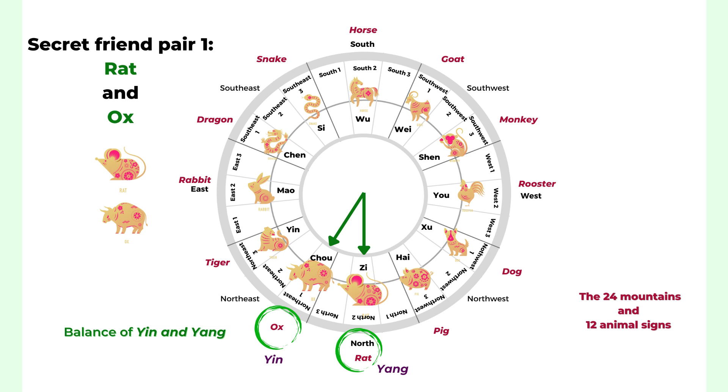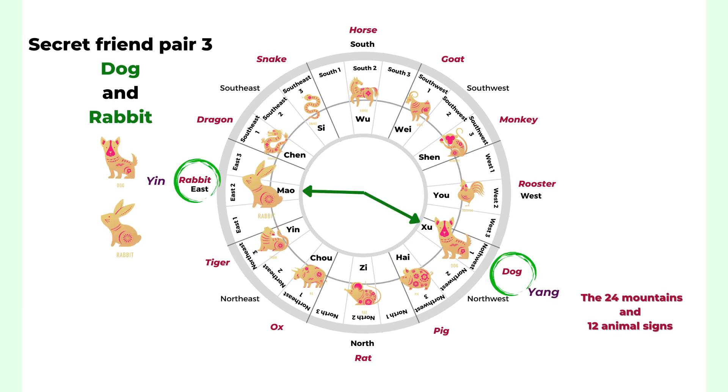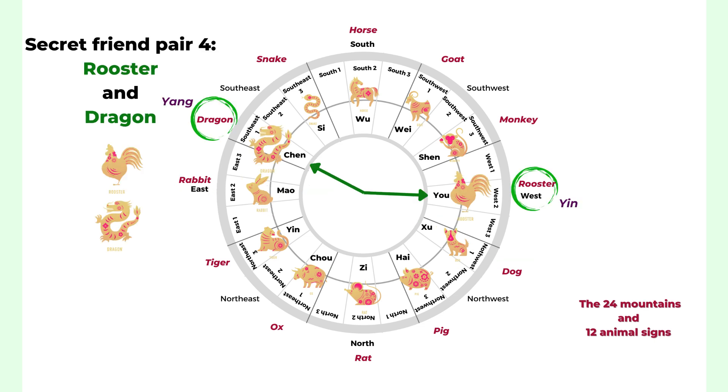Your secret friend can protect you or balance you in the background, making this a very positive relationship. The second secret friend pair is the pig and the tiger — pig is lucky for tiger and tiger is lucky for pig. The third pair is the dog and the rabbit — the rabbit can be helpful for the dog, and the dog can be helpful for the rabbit. The fourth pair is the rooster and the dragon — the rooster helps the dragon and the dragon helps the rooster. We call it a secret friend because it's not obvious; they compensate and balance each other out.